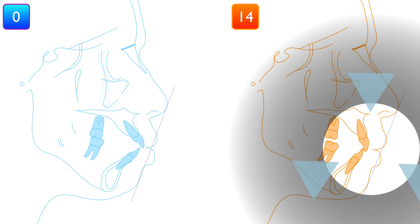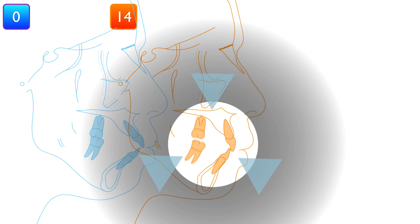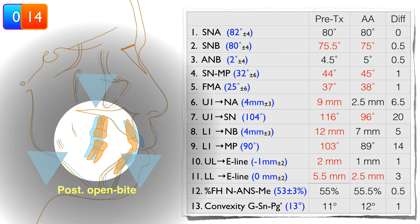However, the side effect of aligner treatment — posterior open bite — was also noticed.